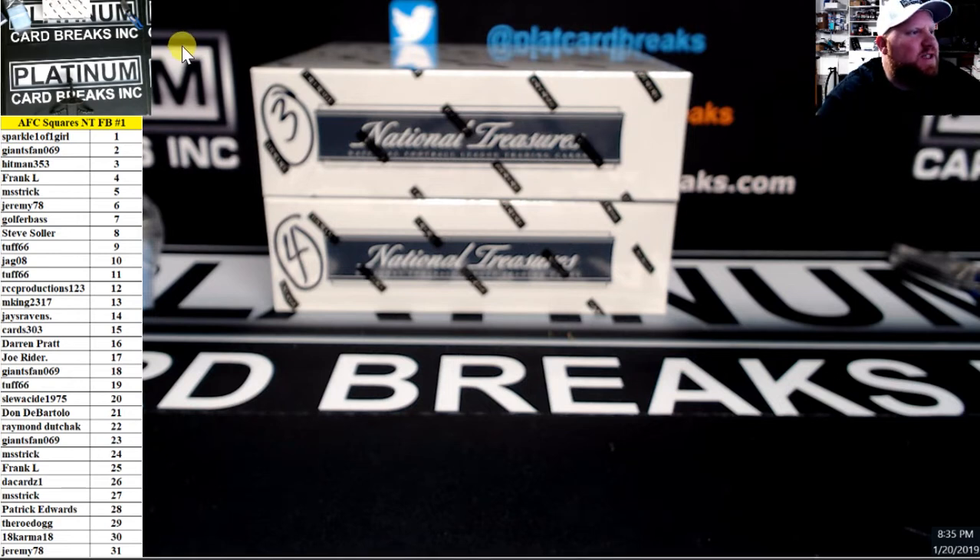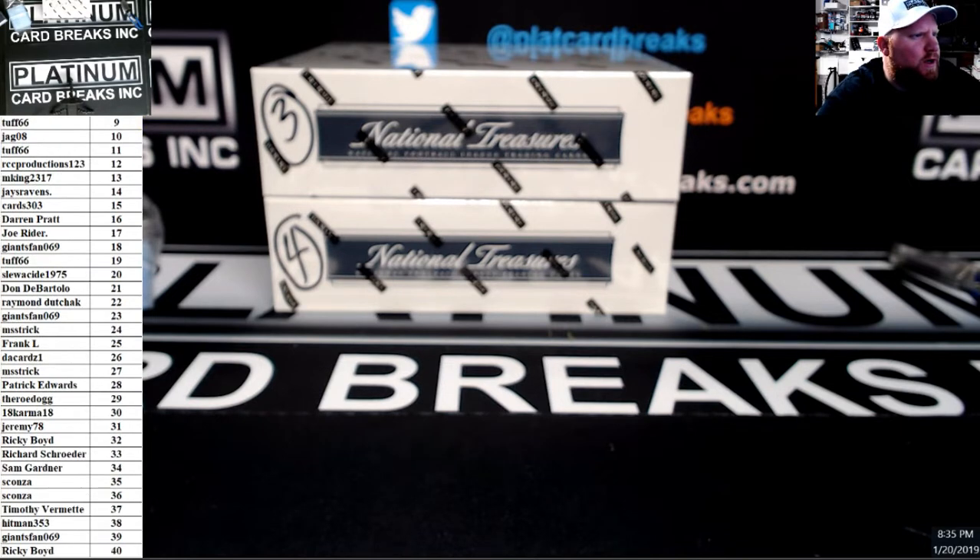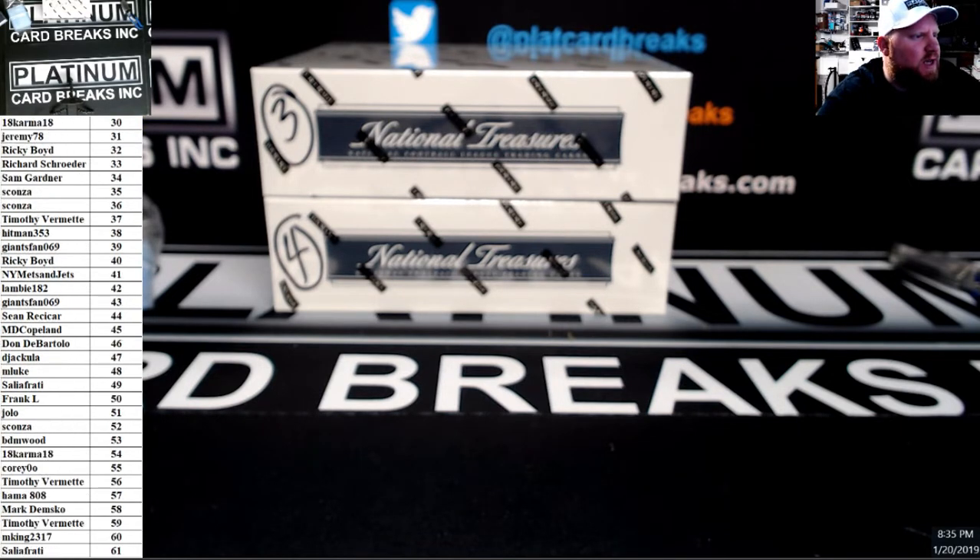All right, we have the AFC Squares number one. Scroll through the numbers here for you. Left side, single box break of the 16-NC football.